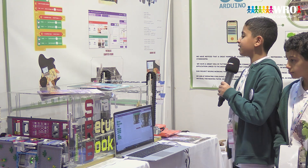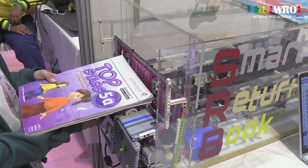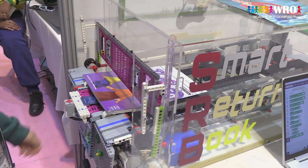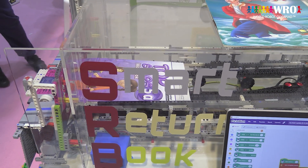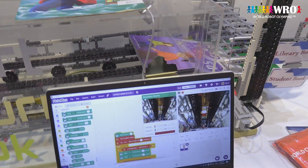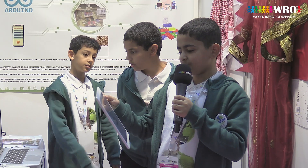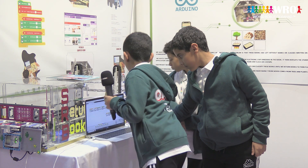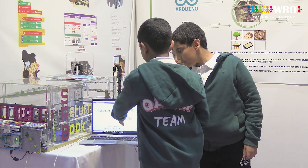First, we have the computer vision, which is made using an app called BigToBlocks. Second, the Arduino was created using an app called Wiki from the internet — as you can see here, it's the programming that we did. And the third component was the Lego Mindstorm, with all its commands shown here.